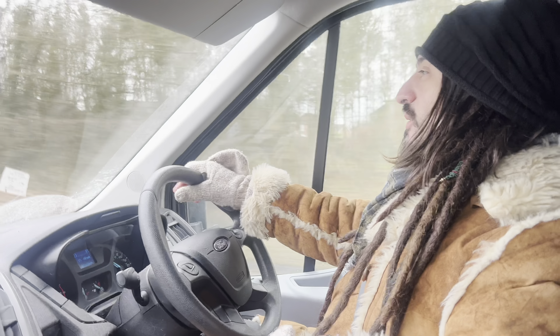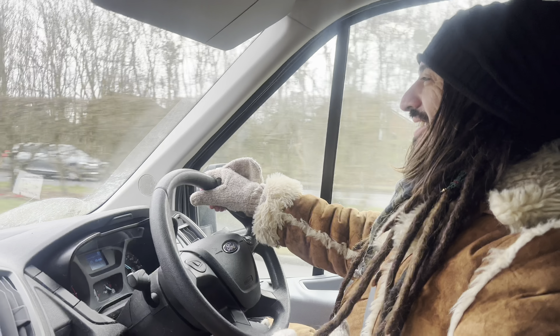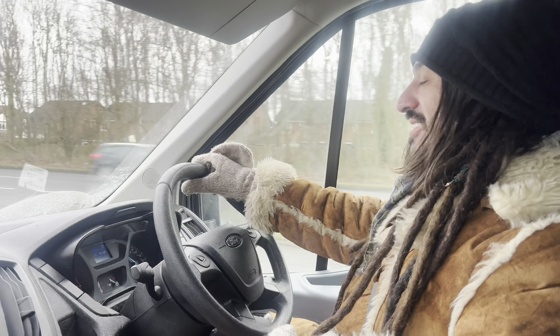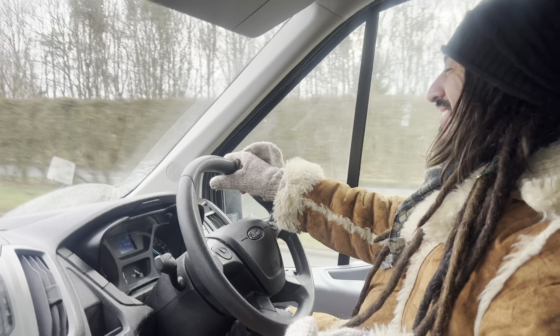We're not quite sure where we're going next — just sort of wandering about, as usual, checking out the Northumberland coast. We're just going to head down here and see what's down here. I have a major freak-out when Reece tries to make a plan. I'm like, oh, this one's good. And I was like, oh, let's just wander about.